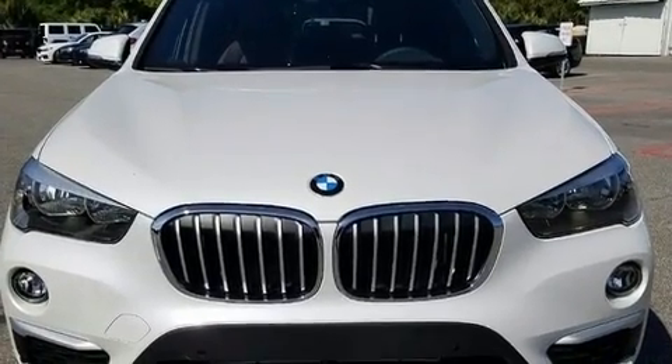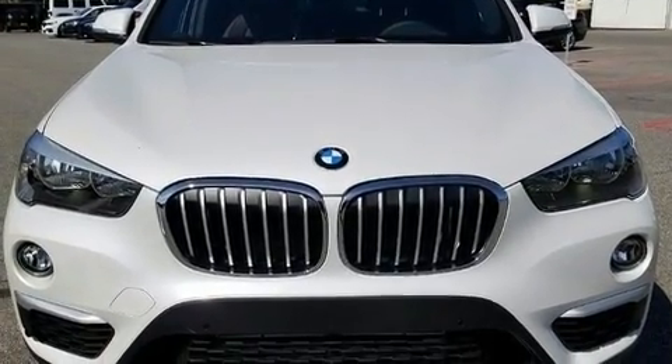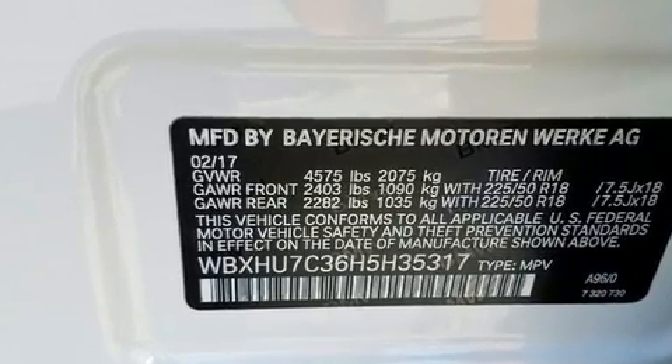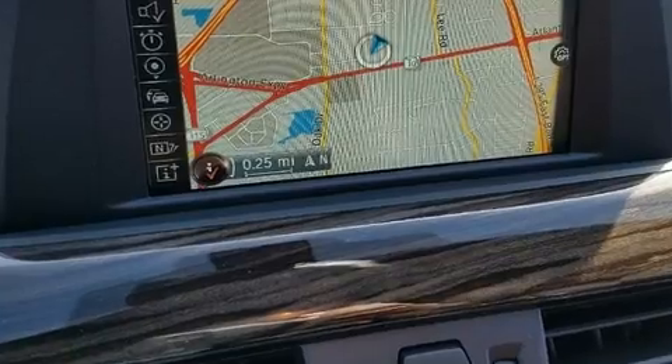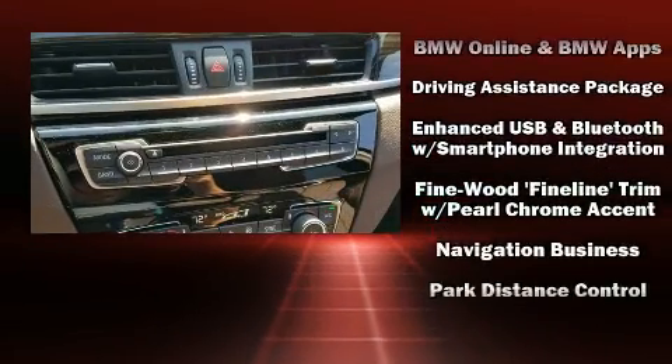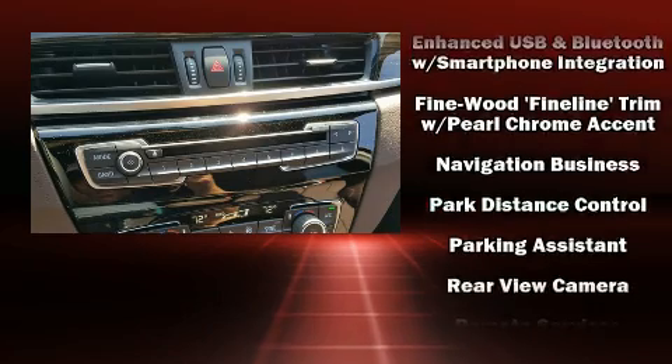BMW also prioritized safety and security with features such as dual front impact airbags, front side impact airbags, traction control, brake assist, a panic alarm, an emergency communication system, and four-wheel disc brakes with ABS.